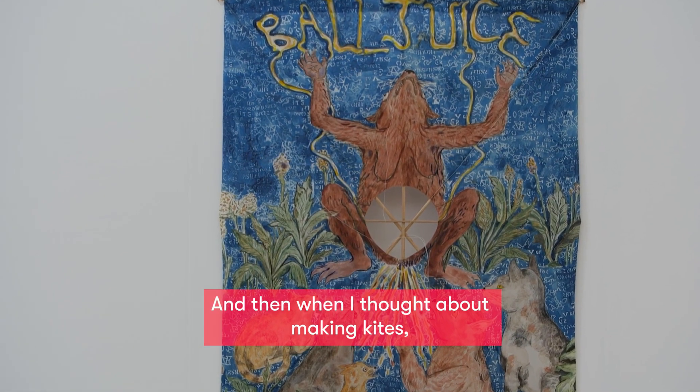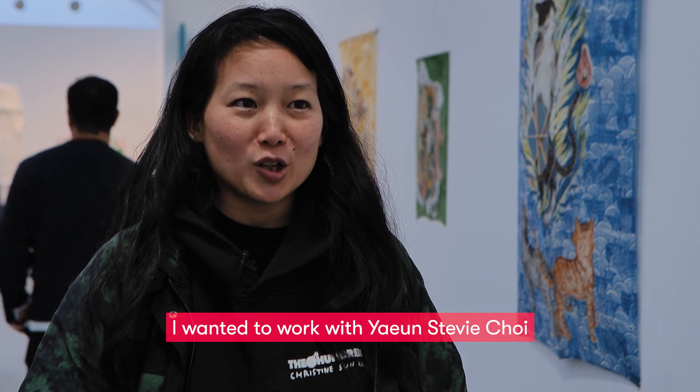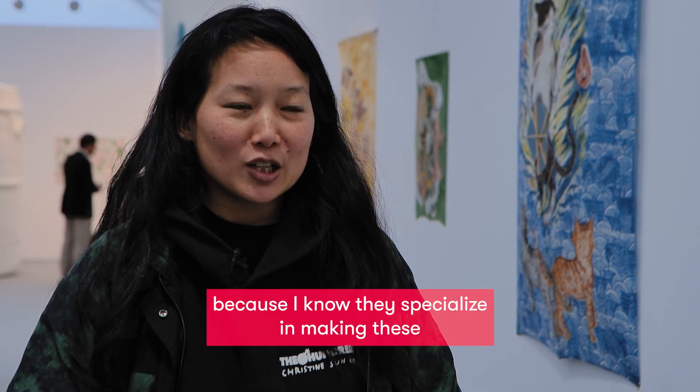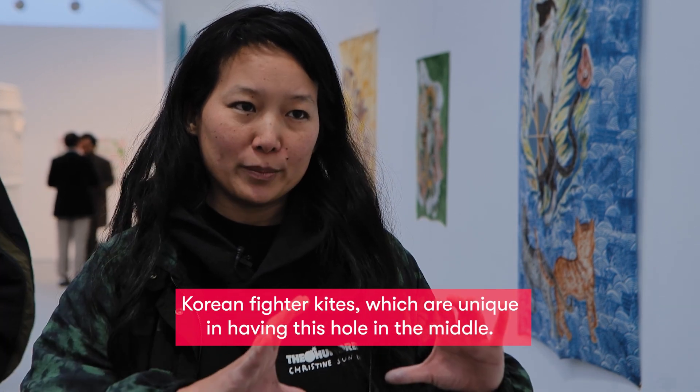When I thought about making kites, I wanted to work with Yao and Stevie Choi because I know they specialize in making these Korean fighter kites, which are unique in having this hole in the middle.